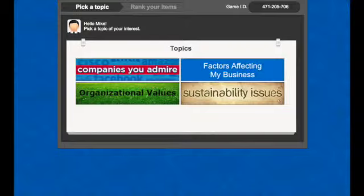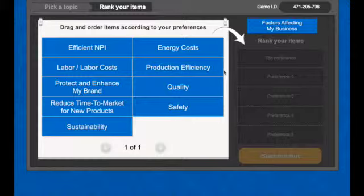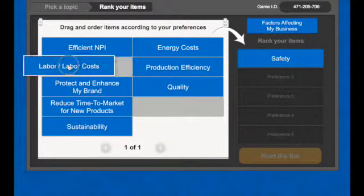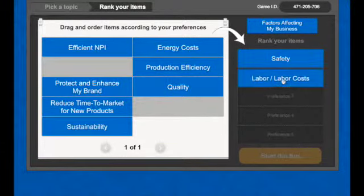They are then presented with topic choices that were predetermined by the organizer. Mike selects 'factors affecting my business' and proceeds to rank items in order of importance, from position one to five. He is thinking carefully about the objectives of his team and department, and how his set of projects relate to the items presented.